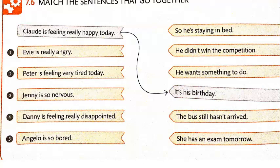Number four: Danny is feeling really disappointed — he didn't win the competition. And number five: Angelo is so bored, he wants something to do.